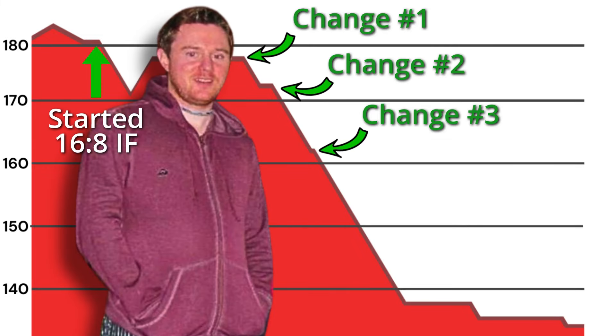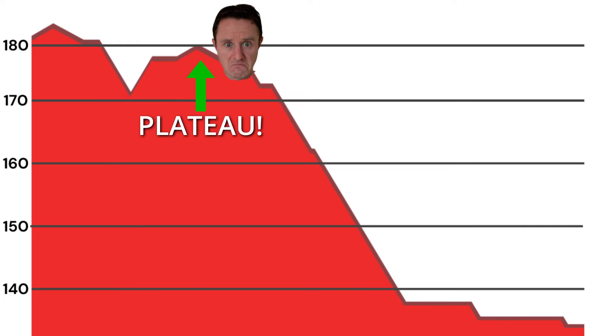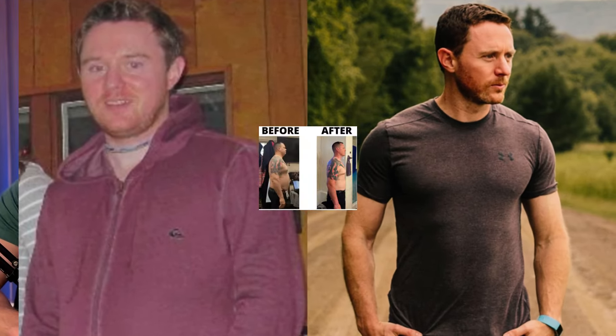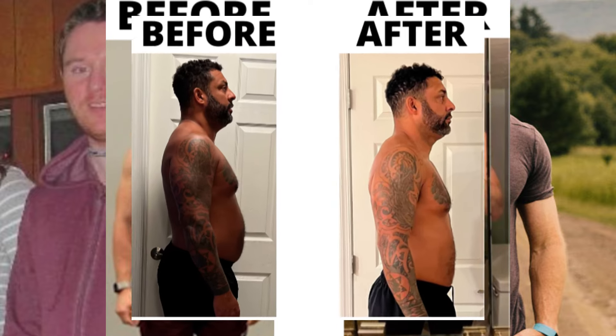If you make these three changes to your 16 and 8 intermittent fasting, it's likely all you'll need in order to lose weight pretty quickly. And if you're stuck in a plateau where you're not losing weight on 16 and 8 fasting, one of these three changes will likely get the scale moving again. These are the things that I did myself as well as the people that I've coached, and we all lost more than 40 pounds in less than 90 days without ever having to track our calories or measure anything we ate.